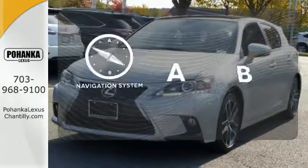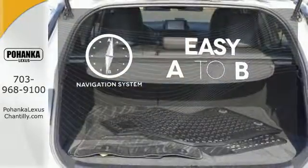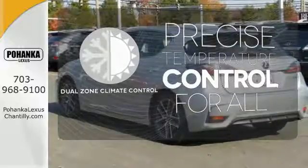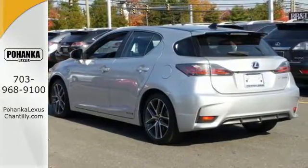Feel confident getting from point A to point B with the navigation system. No one will complain about the temperature with the dual zone climate control. Make a statement no matter where the road takes you.